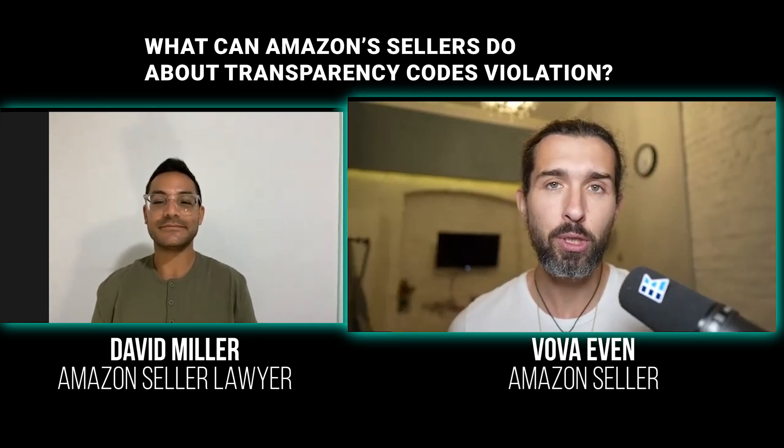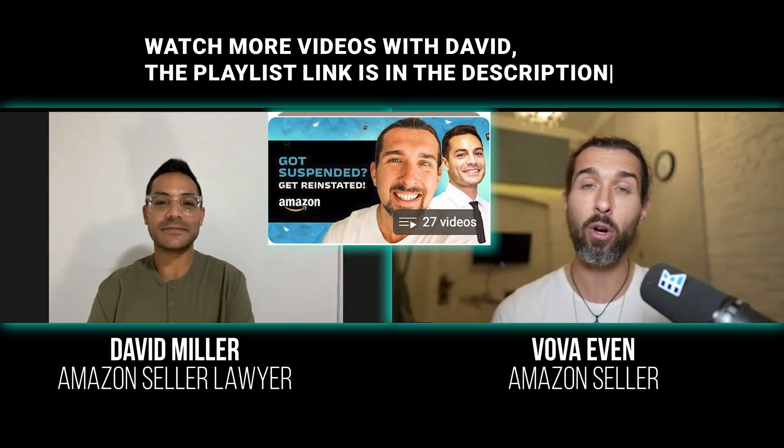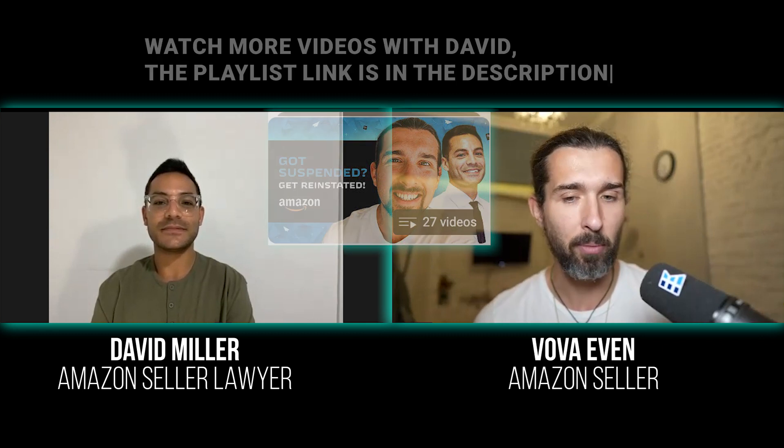Hey, so what can Amazon sellers do about transparency codes violations? In this video, we're going to share the answer. Today with me is David Miller, he's a lawyer who helps Amazon sellers. We have many videos with David in the description — there's a playlist and all his contacts are in the description as well. David, welcome.